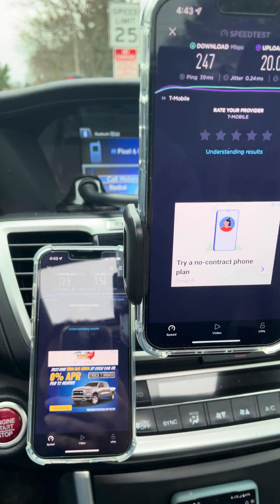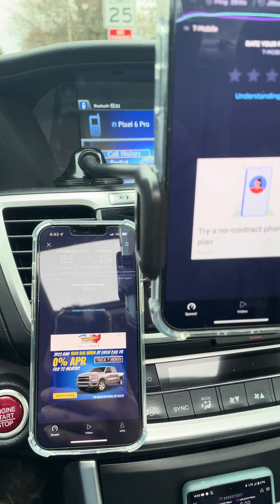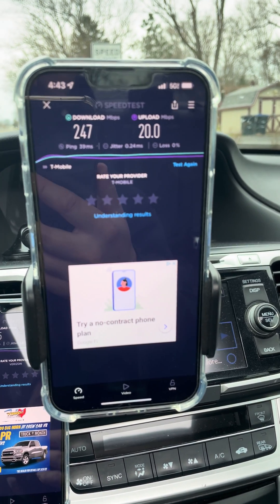What do you guys think? Verizon needs some work on their N77. T-Mobile doing pretty good with their N41. I like the range. Very nice.